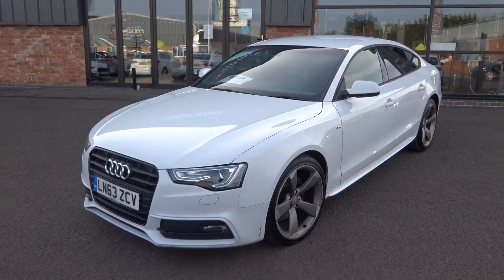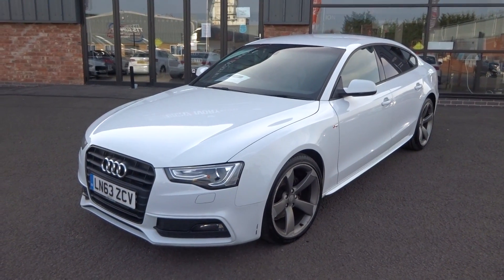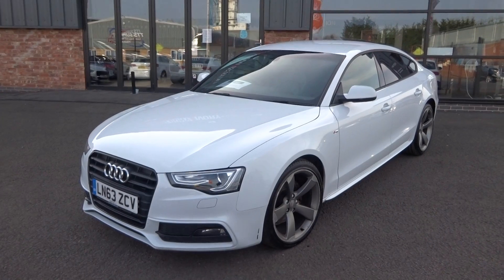Two former keepers on the HPI report and V5 document. Full documented Audi service history right from day one, including the timing belt and water pump being replaced at the Audi main dealer at 72,000 miles.